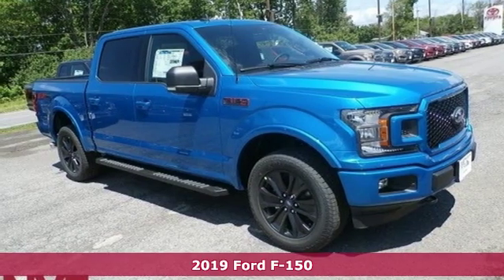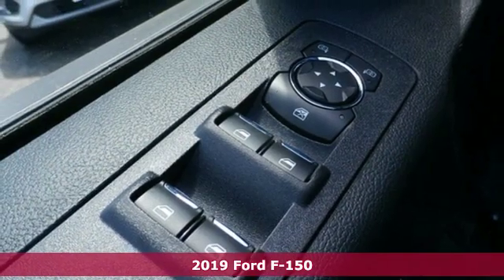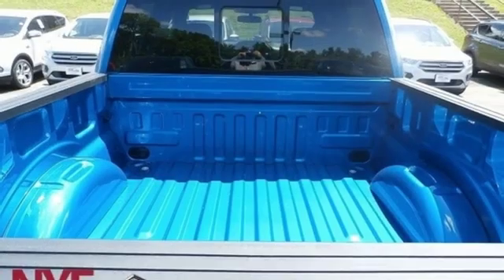It's a new 2019 Ford F-150. Smart enough and tough enough to stand the test of time, the F-150 is a leader at the job site. It comes with great features you love.